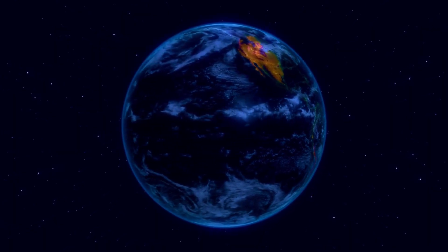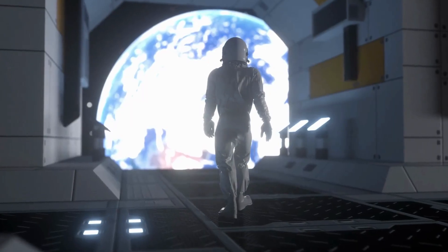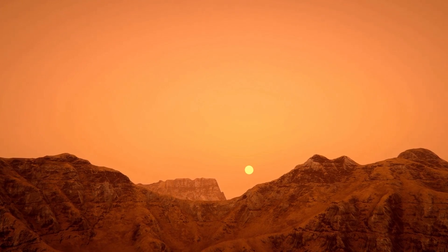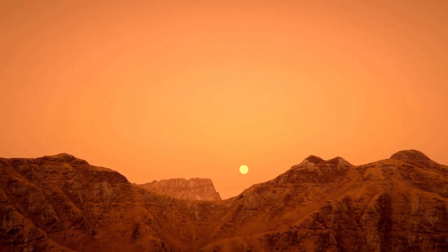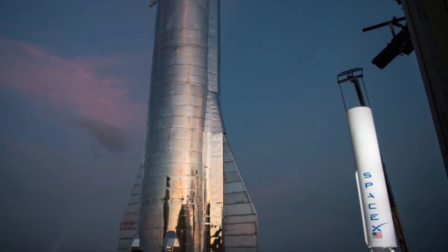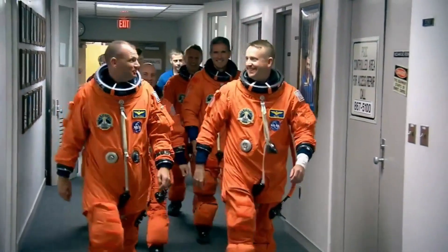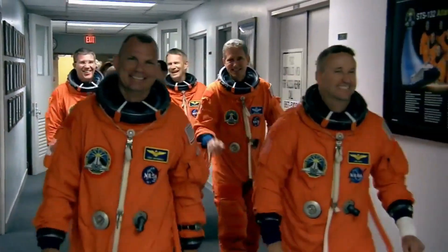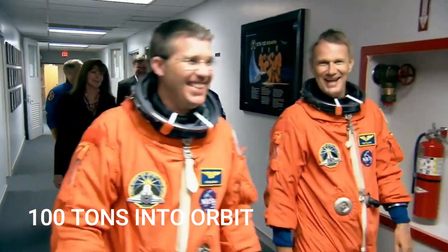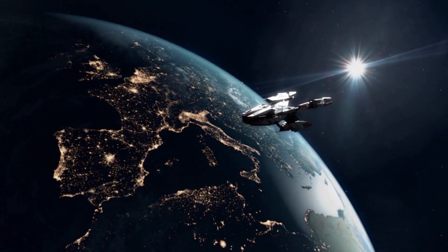Whether you think traveling to Mars is foolish or impossible, Musk is pressing on with his plans to transport humans from Earth to Mars and live there permanently. This is the primary reason he is constructing the Starship, the most powerful space rocket ever created. It will be adaptable to carry either people or goods. The Starship is remarkable — it can carry more than 100 tons into orbit, which is crucial considering that many tons of supplies must travel ahead of the settlers.